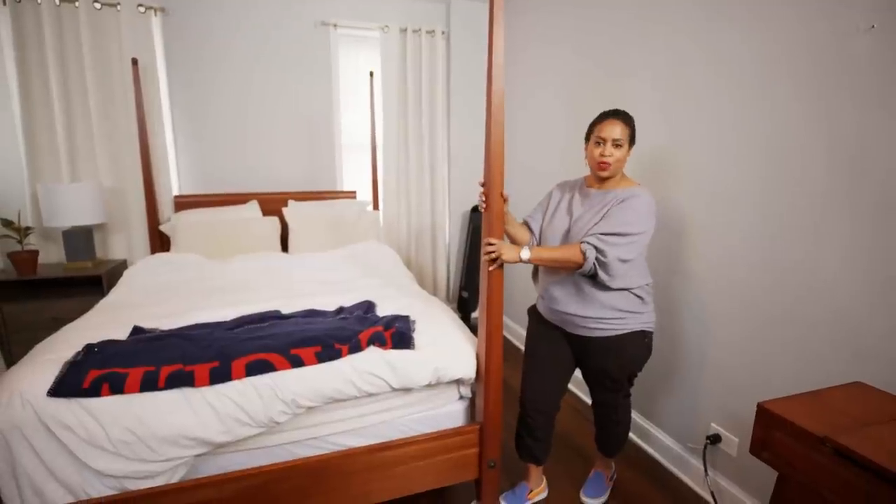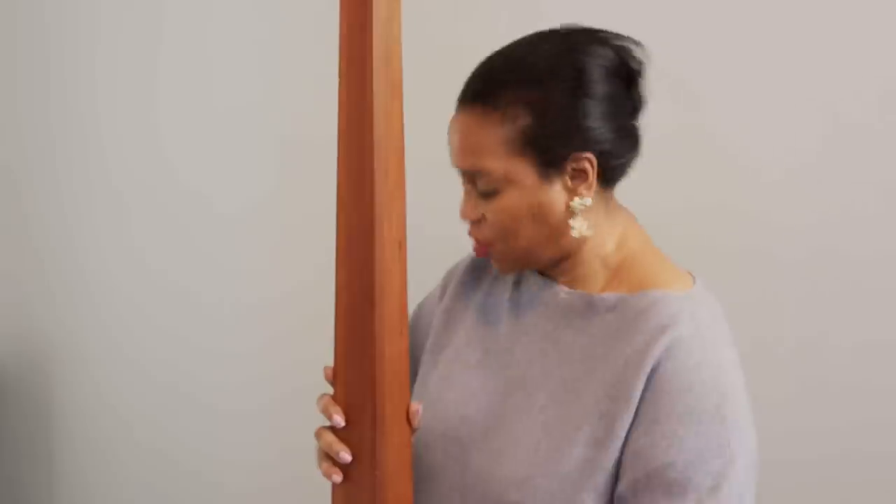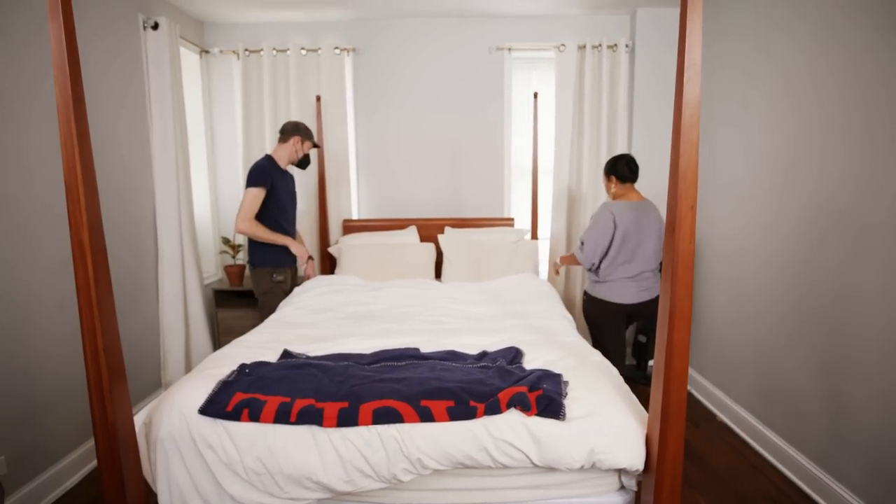I'm shifting this bed over slightly so that it frames the window frame. Symmetry in a room really gives your eyes an opportunity to rest and creates a better sense of wellness in the space.